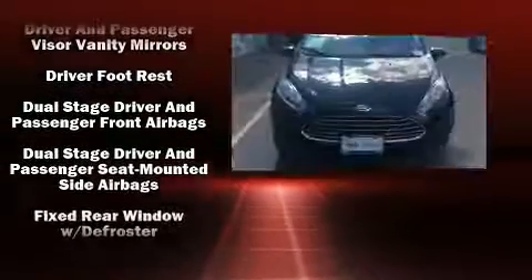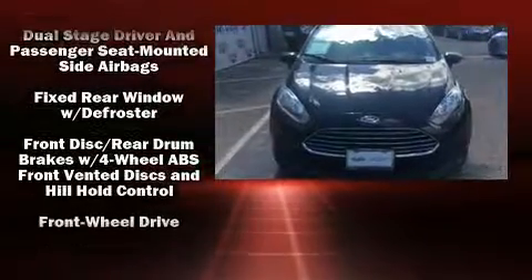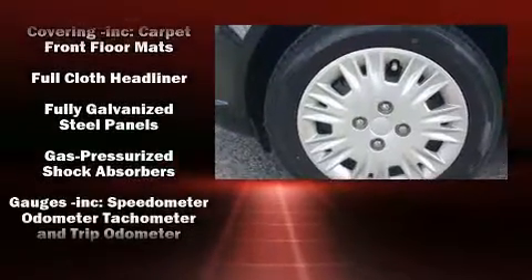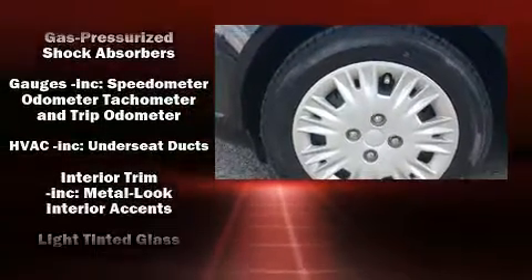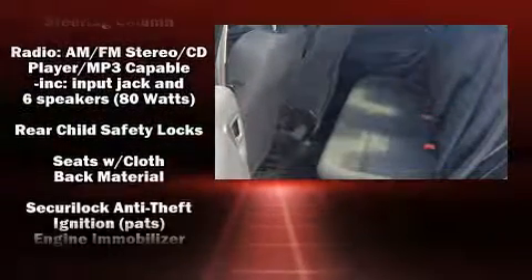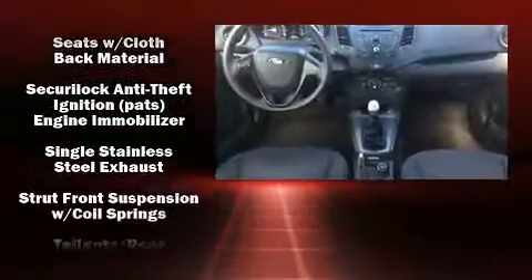Ford paid particular attention to efficiency and practicality with the following features: a tachometer, variably intermittent wipers, and a split-folding rear seat. In the event of a rollover collision, side curtain airbags provide additional protection for outboard-seated passengers.